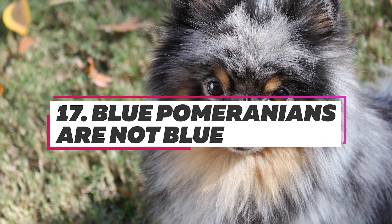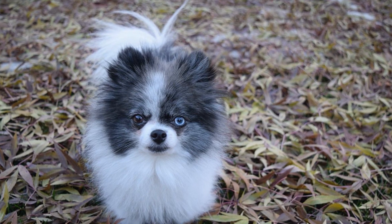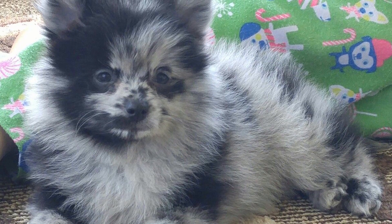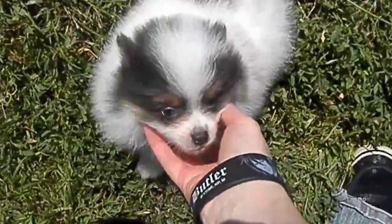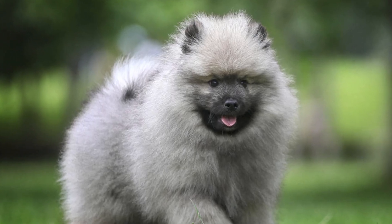Blue Pomeranians are not classified as such because of the color of their fur. Instead, a blue Pomeranian is distinguished by the color of his nose. Blue Poms have dull black fur and noses with a bit of blue coloring on them. They may sometimes have blue eyes as well.